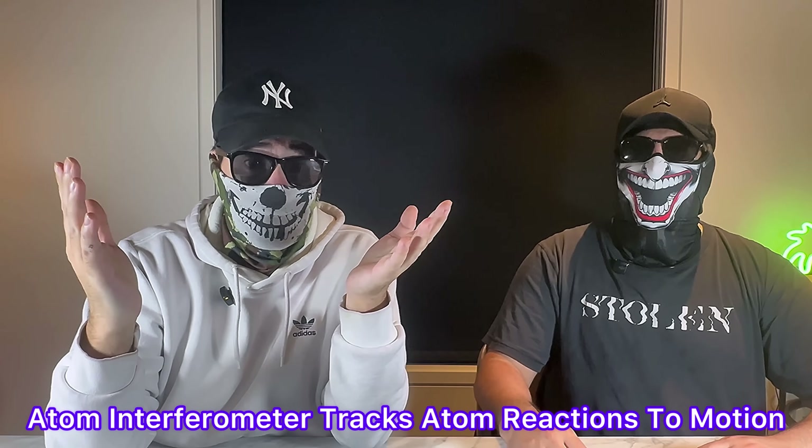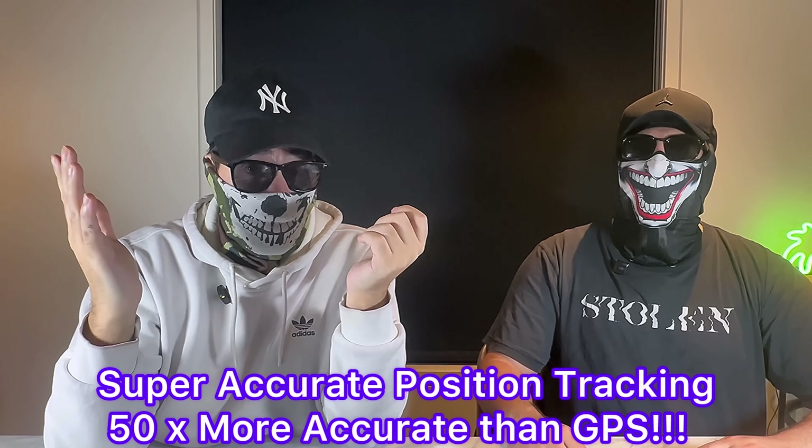Forward, back, side to side, up and down. It's called an atom interferometer, which is just a fancy way of saying it watches how atoms react when the device moves, and then turns that into insanely accurate position data.